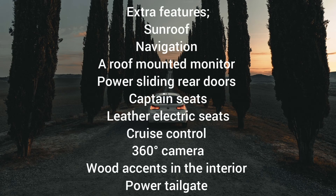Being luxury minivans, they can come with lots of creature comfort features such as a sunroof, a roof-mounted monitor to keep rear passengers entertained, power sliding rear doors, captain seats in the second row, electric leather seats, power tailgate, 360-degree camera, cruise control and wood finish. They are well equipped, especially the top-of-the-range variants.